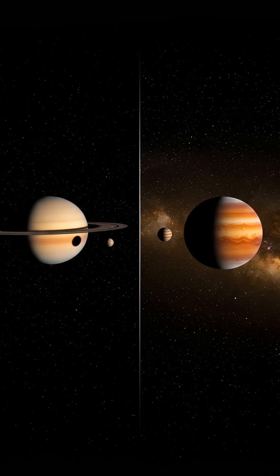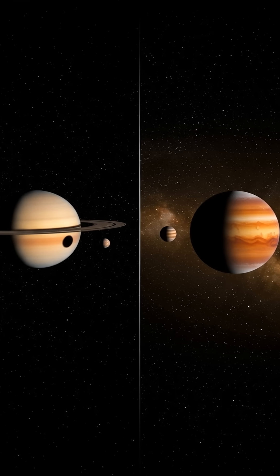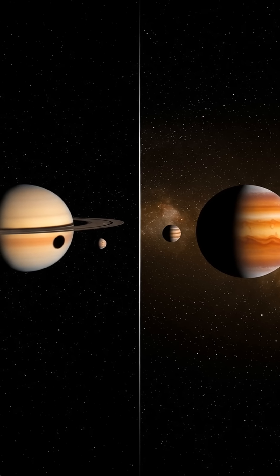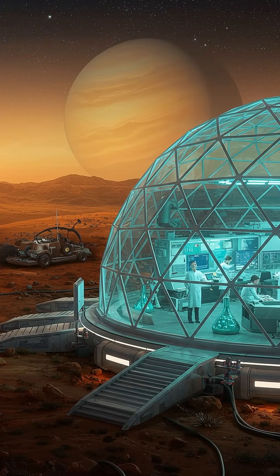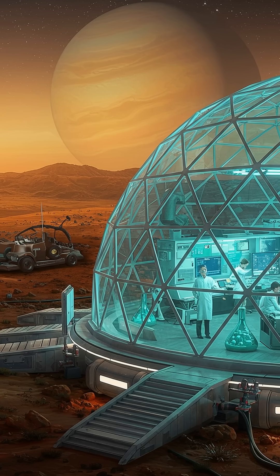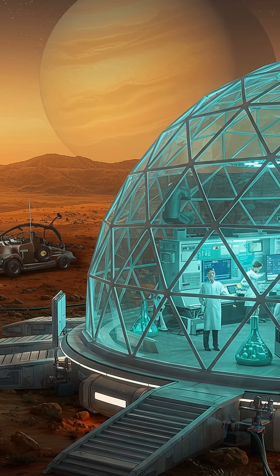Finding these pale orange dots isn't just about discovering new planets — it's about understanding the potential for diverse environments, and maybe even life beyond our solar system. Keep looking up. The search for Titan-like exoplanets continues, and with each discovery, we get closer to answering the ultimate question: are we alone in the universe?